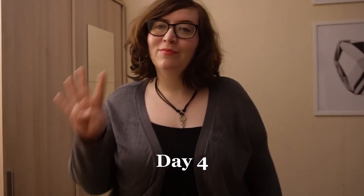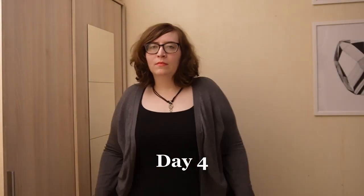Day four is my black tank dress and a simple cardigan — just a simple chic outfit that was really easy to move around in. I layered it with a scarf for when it got a little chilly later in the evening.